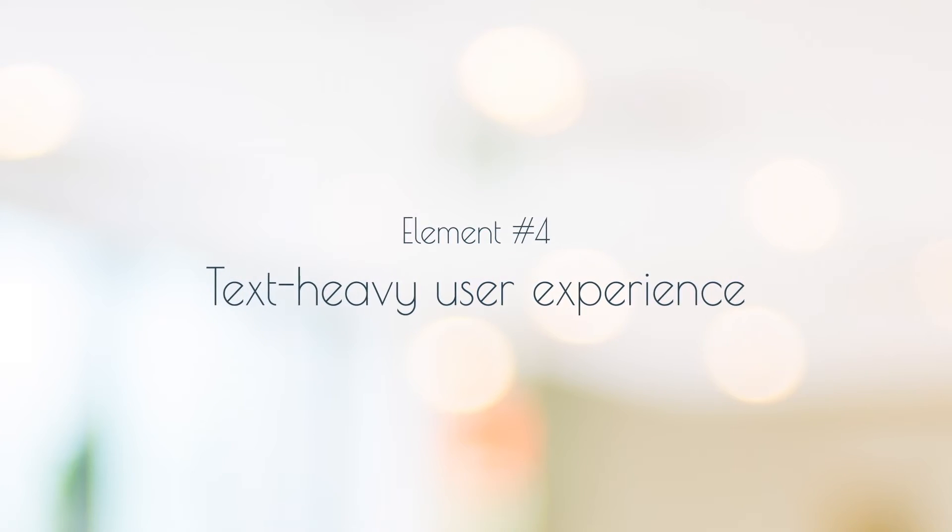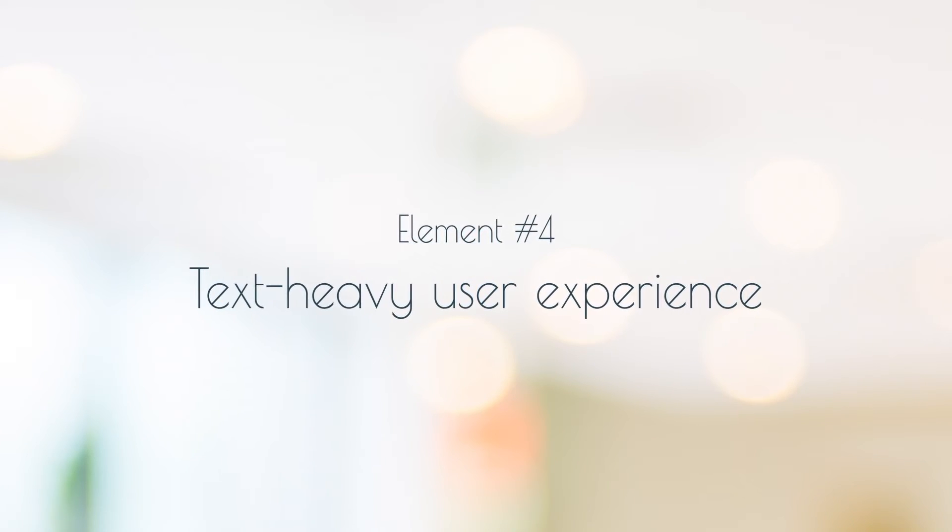Fourthly, text-heavy anything presents a problem for user experience. Like it or not, shoppers just don't like to read anymore. So if you've got huge blocks of text throughout your site, look for ways to trim it down and incorporate high quality imagery or even video to better tell your story.